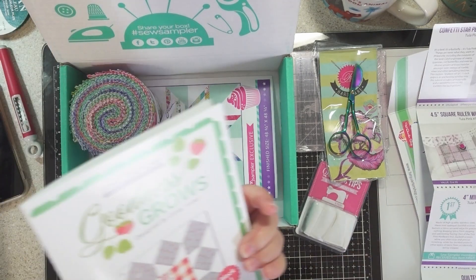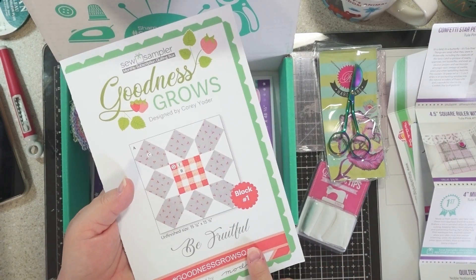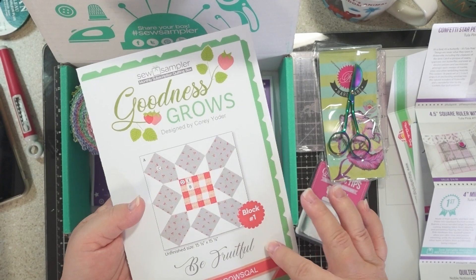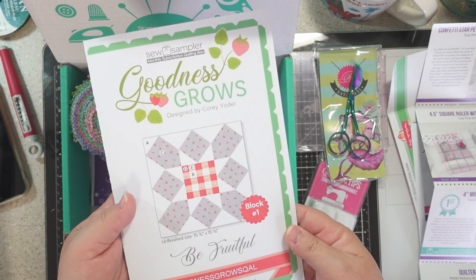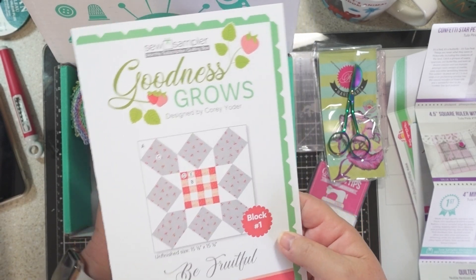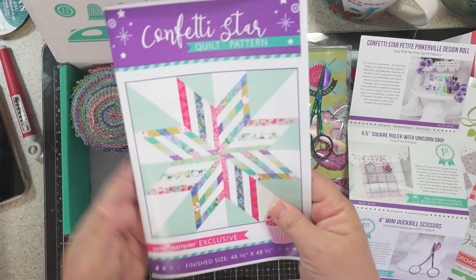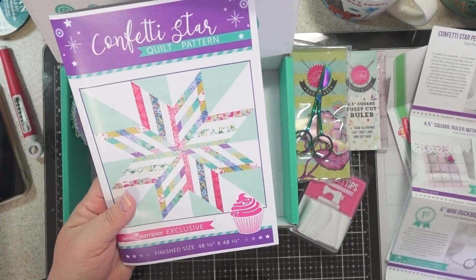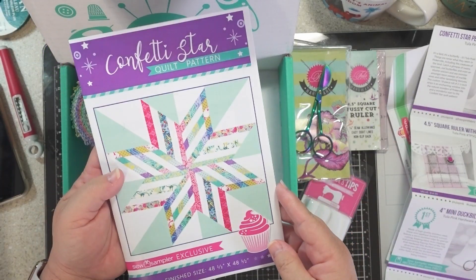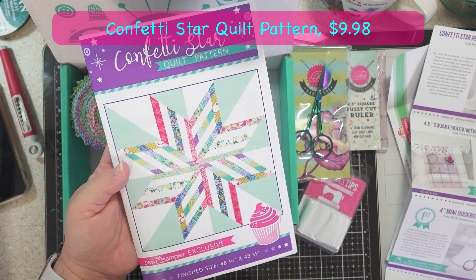So I guess this is replacing the barn quilt from last year — this is what we'll have for block number one over the next 12 months. And then the pattern for this month for the Sew Sampler is the Confetti Star quilt pattern — it's a Sew Sampler exclusive.